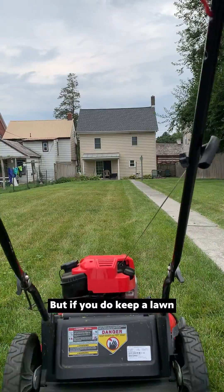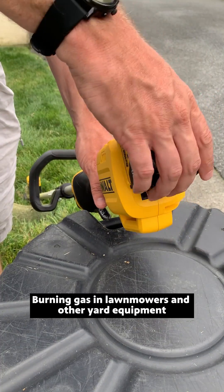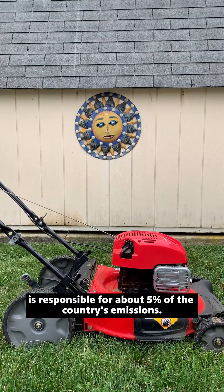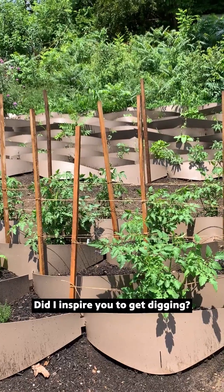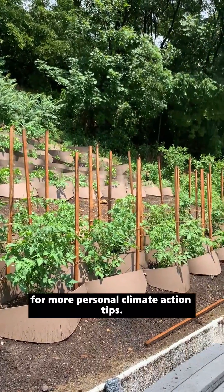But if you do keep a lawn and you need a lot of maintenance tools, consider switching them to electric. Burning gas in lawnmowers and other yard equipment is responsible for about 5% of the country's emissions. Did I inspire you to get digging? Let me know and keep watching each week for more personal climate action tips.